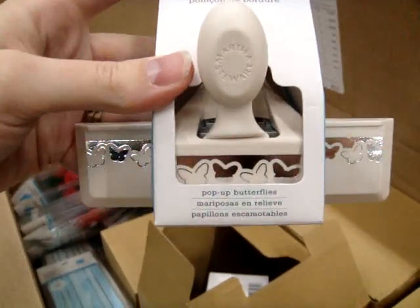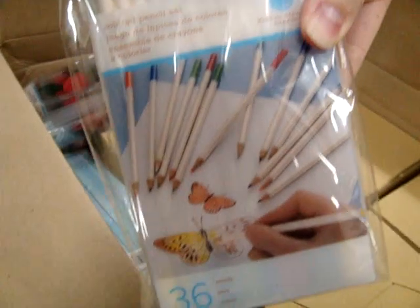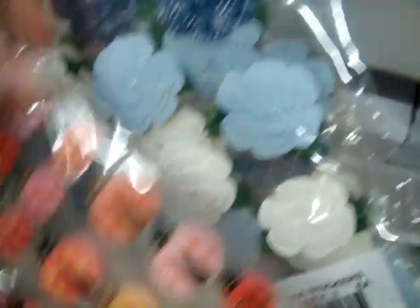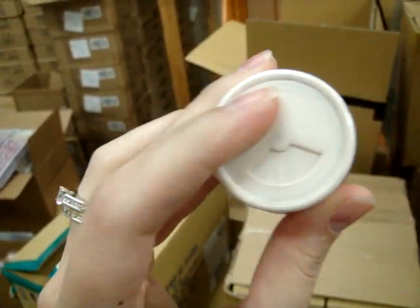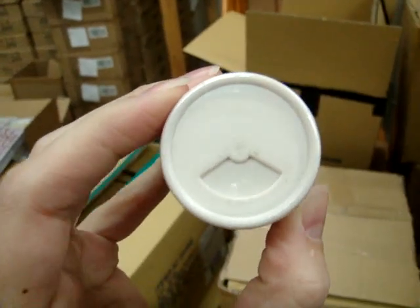With each new release it keeps getting bigger. A new edge punch, butterflies, pop-up butterflies. Here are colored pencils to color in stamped images that you might have done. Stickers — there are some super cute stickers in different colors, they've got layers. Everything is really springy and clean and bright, which is funny to think about because it's November in Wisconsin. I really liked how she's done her flocking — it's a nice glass container but the top kind of reminds me of a pepper shaker or spice container, where you can turn it so you're not opening the whole thing, so you don't get flocking everywhere. That's in the peony color.